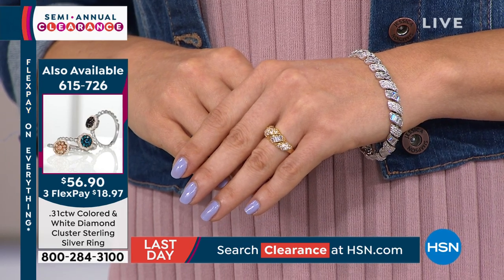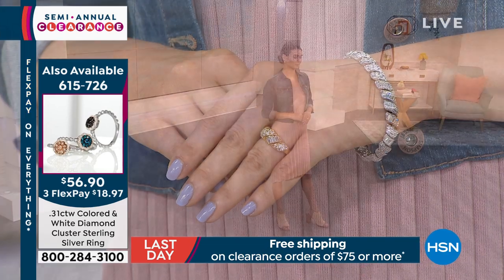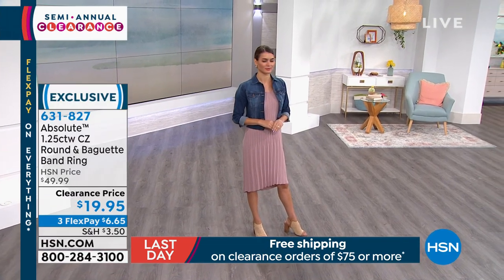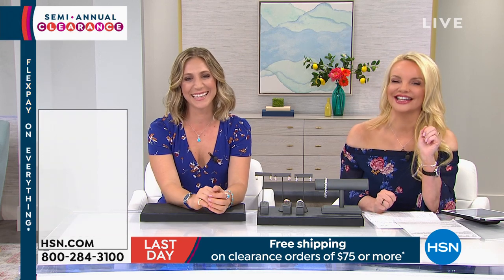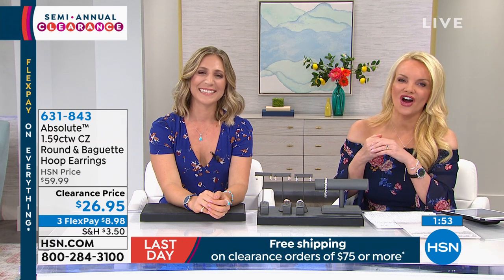I need to take a page out of Dawn's playbook — I want to be organized and ahead of the game but somehow never am. Thank you, Dawn, for your kind words. Make sure you join me on my Facebook — Connie Craig Carroll, two R's, two L's on HSN Facebook. It's not goodbye; we're still going to be together.